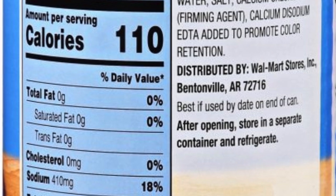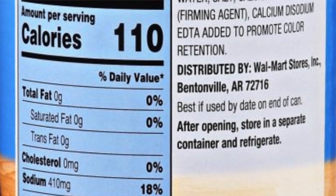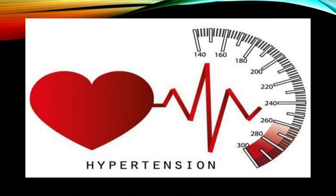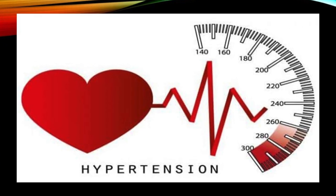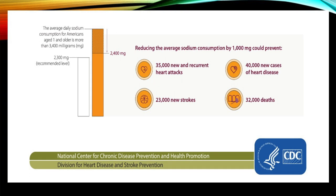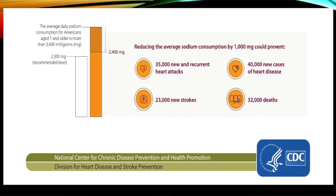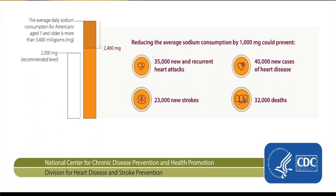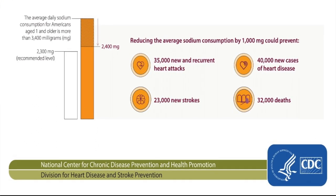Too much sodium contributes to high blood pressure, which is a significant risk factor for heart attacks, strokes, and even Alzheimer's. The average American has 3,400mg of sodium per day. If we could cut down by 1,000mg, that would prevent 35,000 heart attacks, 23,000 strokes, and 32,000 deaths per year — a really big deal.